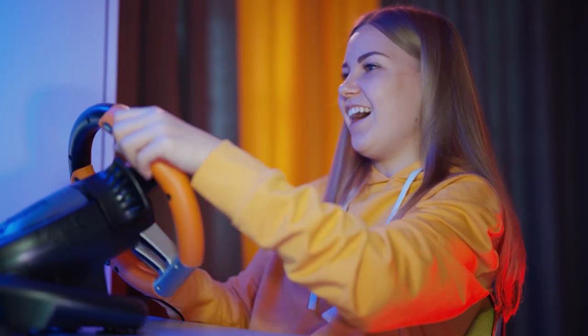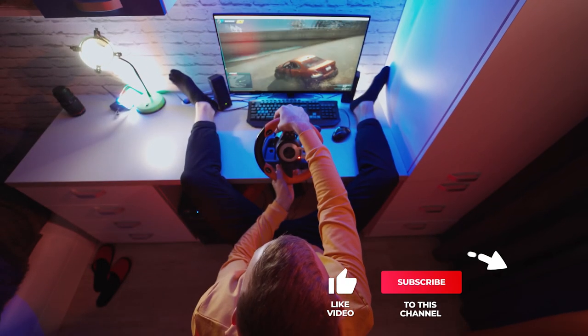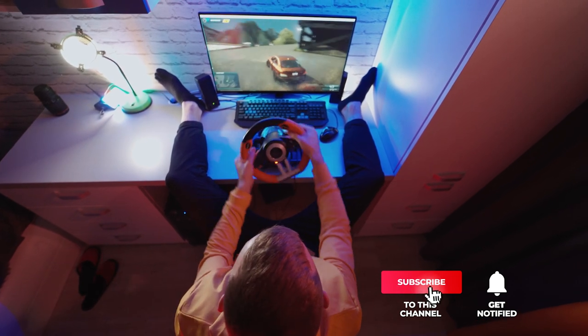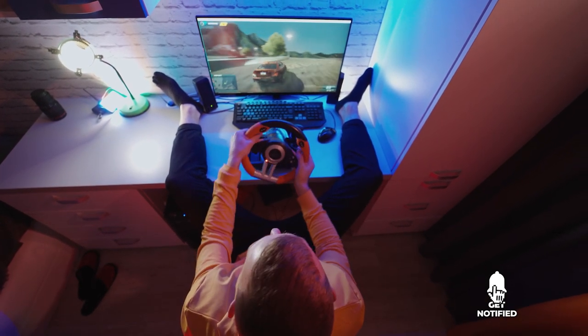Still haven't found the racing simulator cockpit that meets your needs? Well, keep watching because we have more lined up for you. Meanwhile, if this is your first time visiting our channel, be sure to subscribe and hit the bell icon to receive notifications of our next videos.